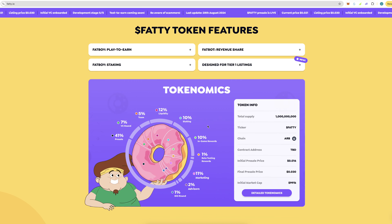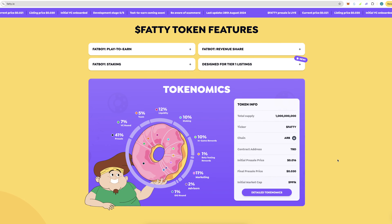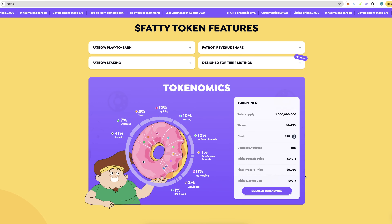Here are the tokenomics: 10% goes to staking, 10% in-game rewards, 1% beta testing rewards, 11% marketing, 2% advisors, 1% IDO round, 12% liquidity, 5% team, 7% VC round, and 41% to the pre-sale. The initial market cap is going to be 991k.